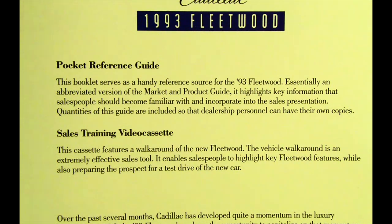Quantities of this guide are included so that dealership personnel can have their own copies. Sales training video cassette: this cassette features a walk-around of the new Fleetwood. The vehicle walk-around is an extremely effective sales tool — it enables salespeople to highlight key Fleetwood features while also preparing the prospect for a test drive of the new car.